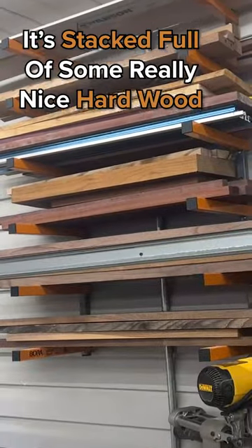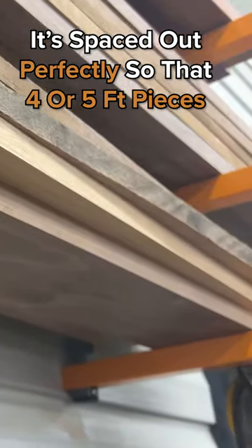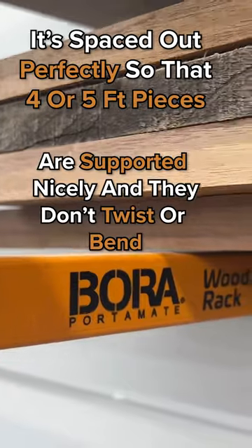And as you can see, it's stacked full of some really nice hardwood. It's spaced out perfectly so that four or five foot pieces are supported nicely and they don't twist or bend.